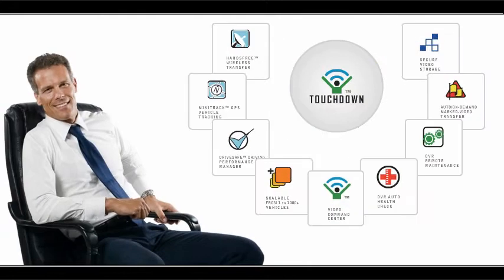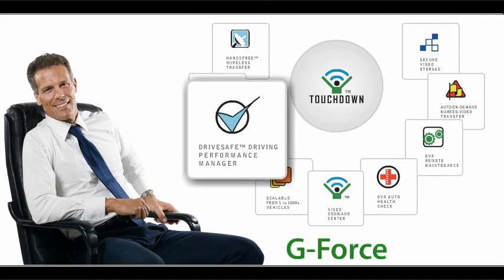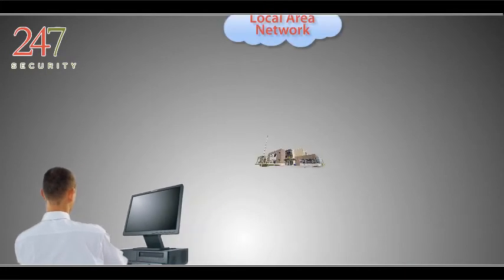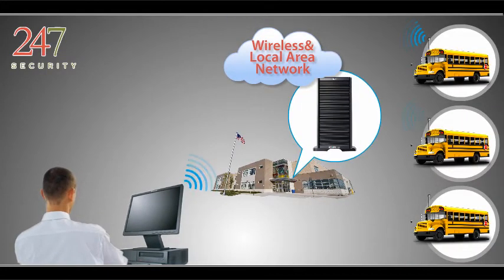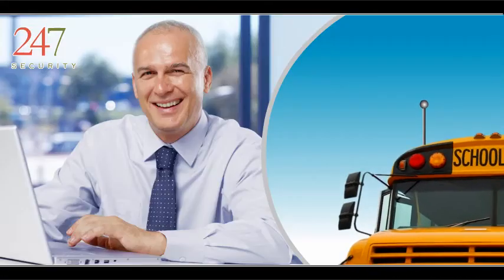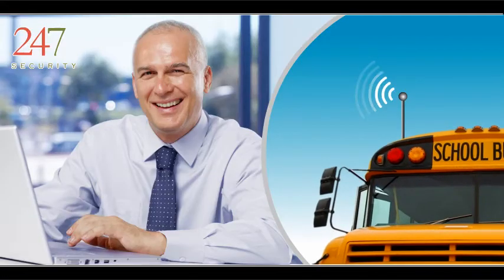With Touchdown, you call the plays with an integrated solution that wirelessly delivers your video, GPS, G-Force, and more to your desk. High-speed wireless video and data transfer is what makes Touchdown so easy to use. With hands-free wireless, all the work is done for you.